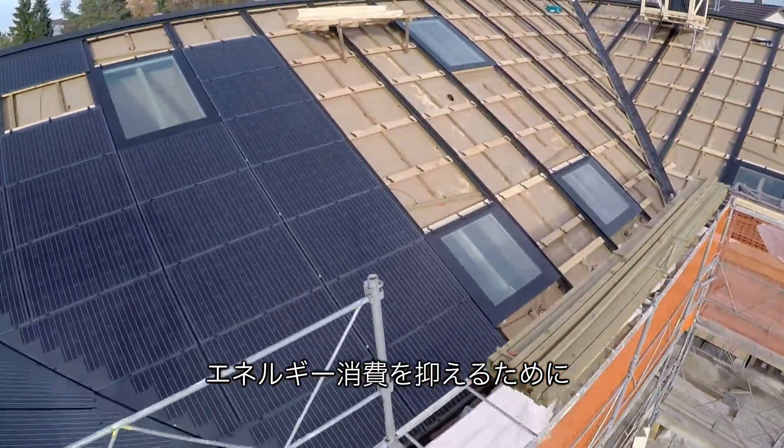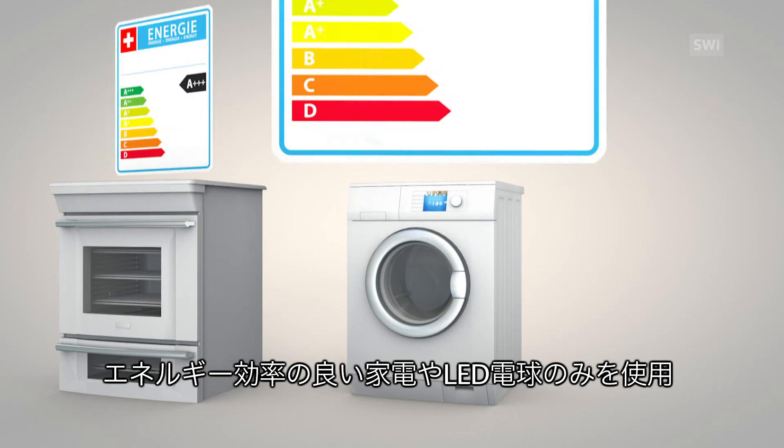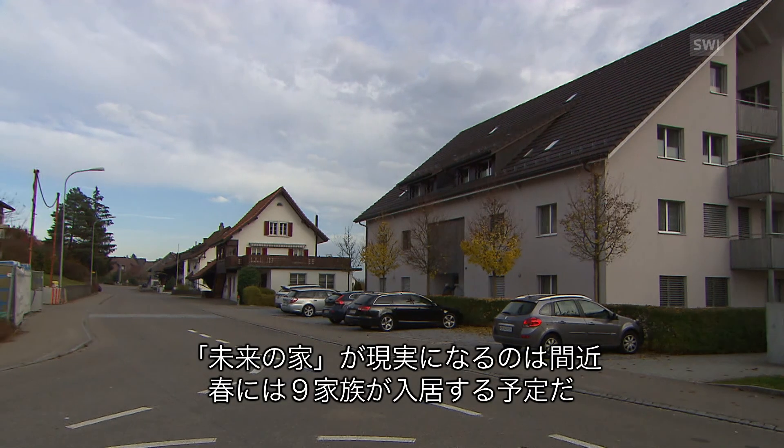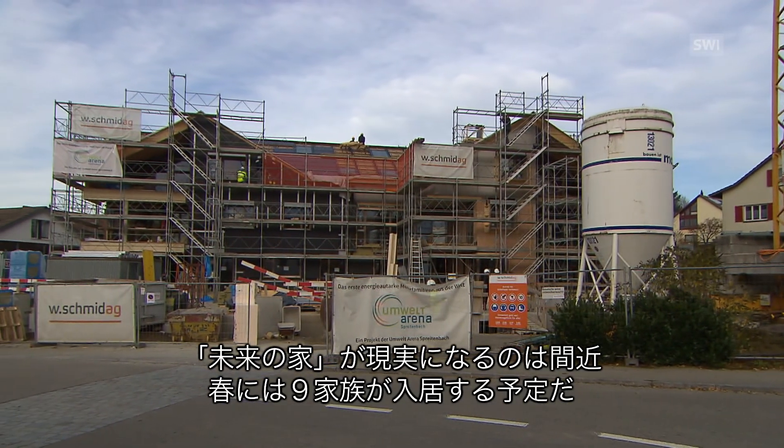That's why particular measures need to be taken to reduce the depletion of energy. For instance, all household appliances to be installed comply with the highest efficiency standards, and lighting is provided only by LED bulbs. The house of the future is becoming a reality, and in the coming spring, nine families are due to move in.